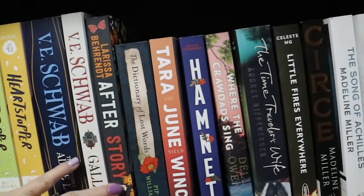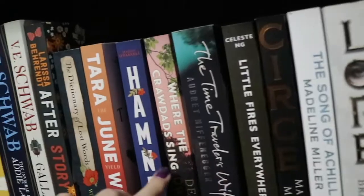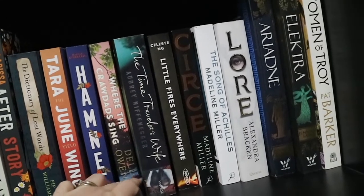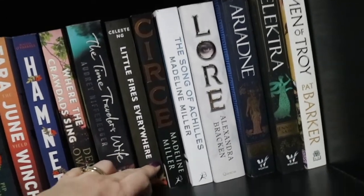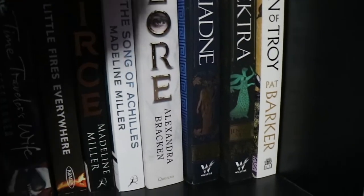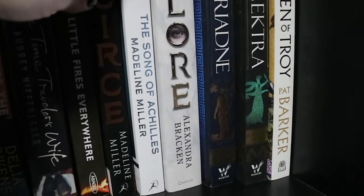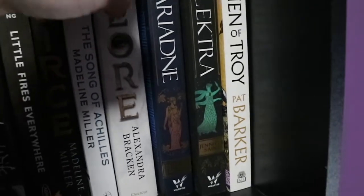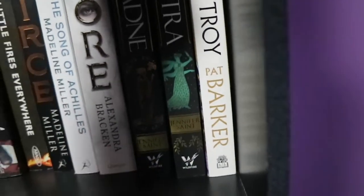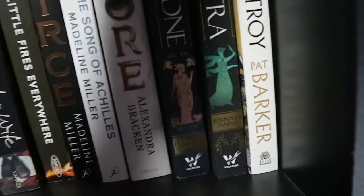Then we have After Story by Larissa Behrendt - this is literary fiction. All of these along here are literary fiction: The Dictionary of Lost Words, The Yield, Hamnet, Where the Crawdads Sing, The Time Traveller's Wife and Little Fires Everywhere - and I enjoyed all of these books a lot. Then this section here are all of my Greek mythology retellings: Circe by Madeline Miller, The Song of Achilles by Madeline Miller, Lore by Alexandra Bracken, Ariadne by Jennifer Saint, Electra by Jennifer Saint and The Silence of the Girls by Pat Barker. I have read some of these and not others.